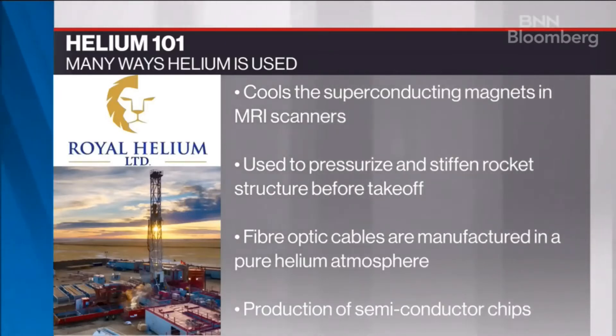Traditionally, helium has been a byproduct of the oil and gas industry. But Royal Helium is looking for specific helium assets — specific rocks with helium. Globally, it is produced essentially universally as a byproduct of natural gas. Saskatchewan has a unique situation where a formation at depth acts as a trap for helium as soon as it's released from the Precambrian basement — and that's not replicated anywhere else in the world. So we are drilling pure helium wells, looking for helium as the primary target.